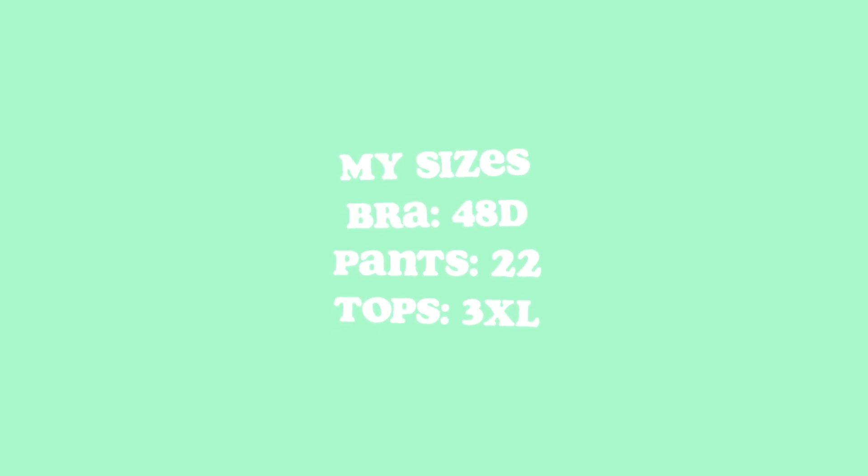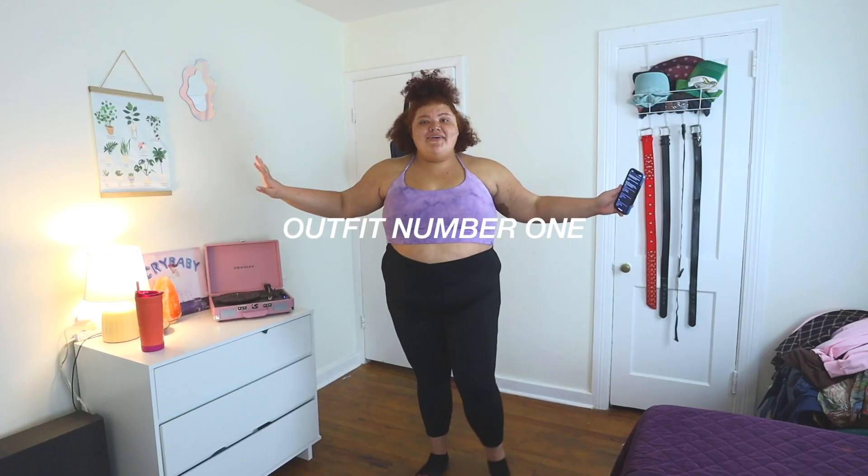By the way, I haven't tried on any of these clothes, so all of this is going to be 100% authentic — my true and honest reaction to trying them on. Also, I will not be wearing any shapewear. It'll be 100% authentic.